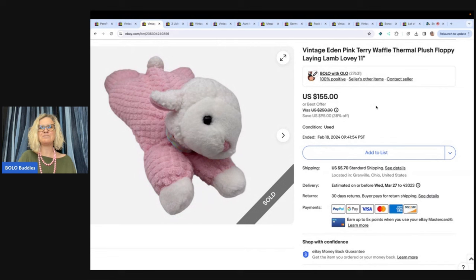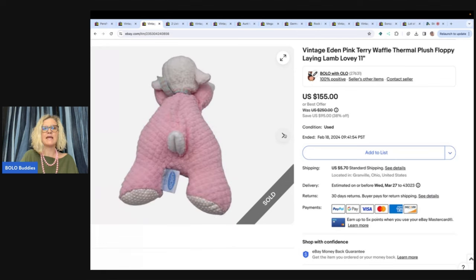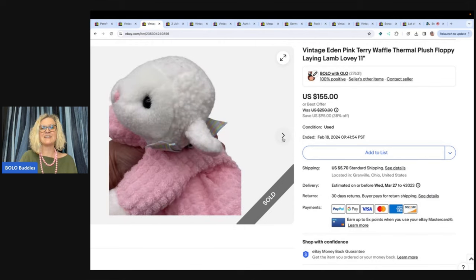The next item is this vintage Eden pink Terry waffle thermal plush floppy lane lamb. It's a lovey style. A lot of times loveys are connected to blankets, or people call the smaller stuffed animals loveys. You can also check out the Rebel Reseller — she sells a ton of plush, both bread and butter and big money plush. I cannot remember where I got this one — I think it was the Goodwill Bins. I sold this for a best offer of $75. I probably could have gotten over a hundred if I'd been more patient, but I knew I didn't have a lot in it and I went for the quick flip. So I listed it high and took a best offer of $75.